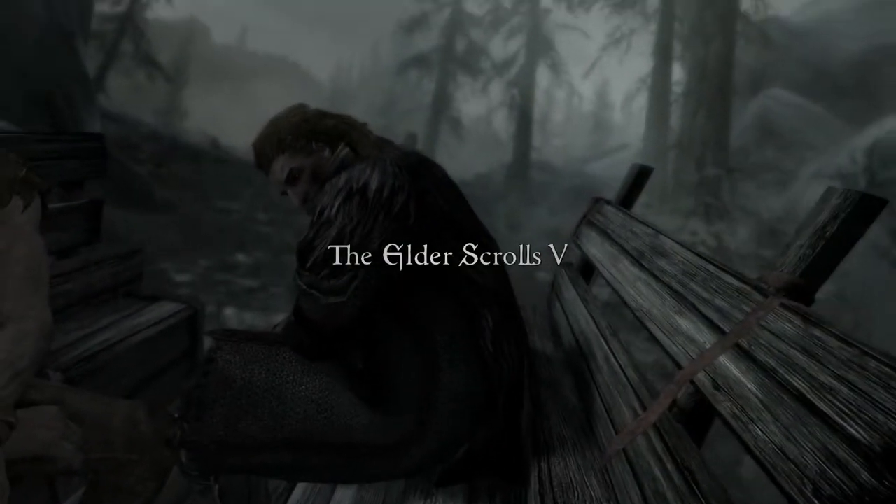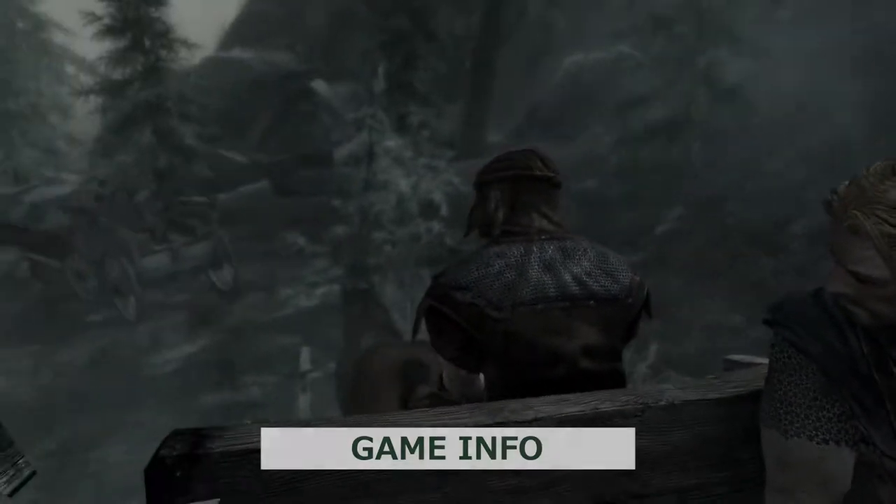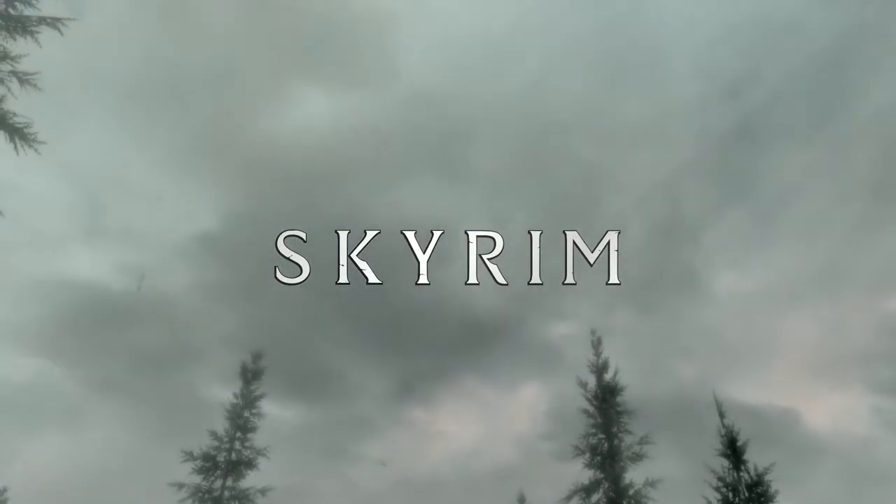It's time to talk about Skyrim. Having been released around ten years ago as of the recording of this video, I feel like there isn't a single person who's into video games that hasn't at least heard of Skyrim.